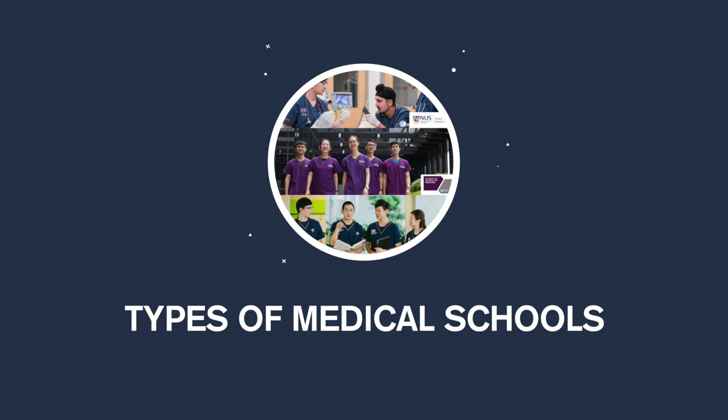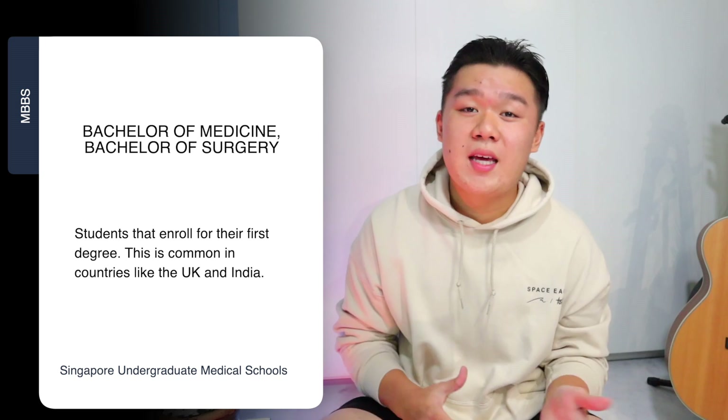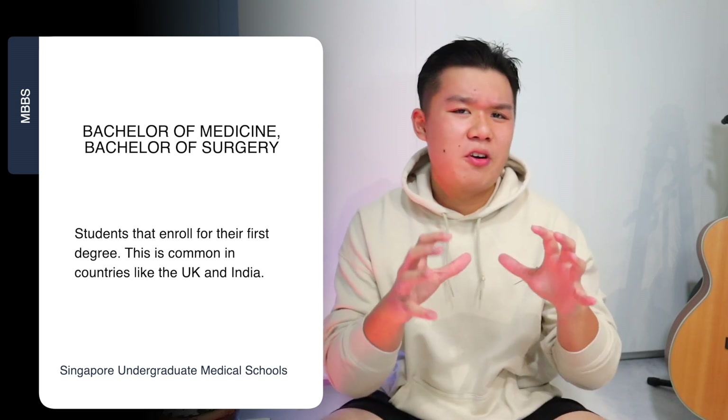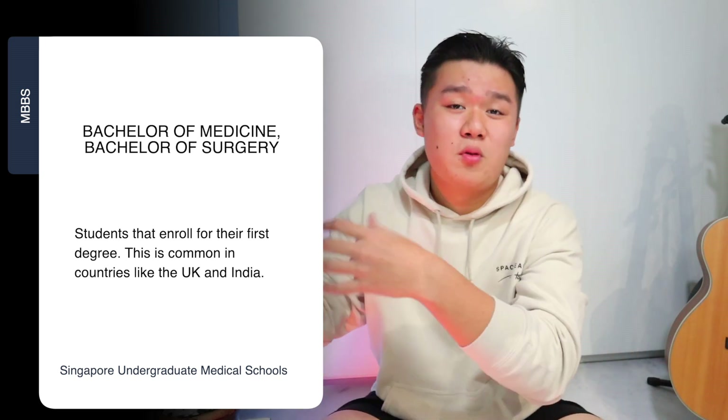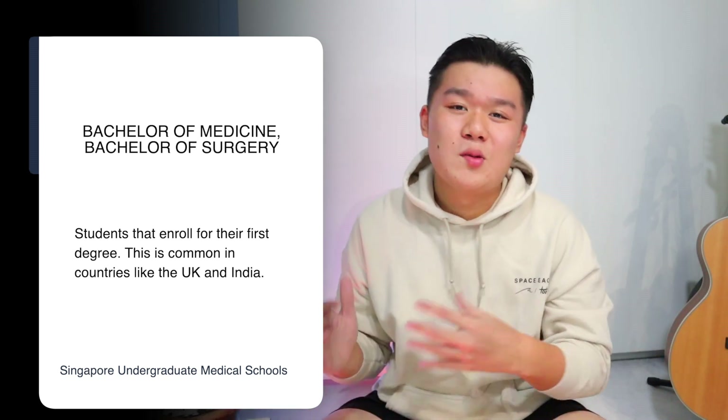There are three medical schools in Singapore, and they fall under two categories: undergraduate medical schools and graduate medical schools. The Yong Siew Toh School of Medicine, also known as NUS Medicine, and the Lee Kong Chian School of Medicine, also known as NTU Medicine or LKC Medicine, are both undergraduate medical schools. This means students undertake their medical course as their first degree, graduating with a Bachelor of Medicine and Bachelor of Surgery — MBBS for short. This is common in countries like the UK and India, where students apply straight from high school to university, and in Singapore, from JC or poly.